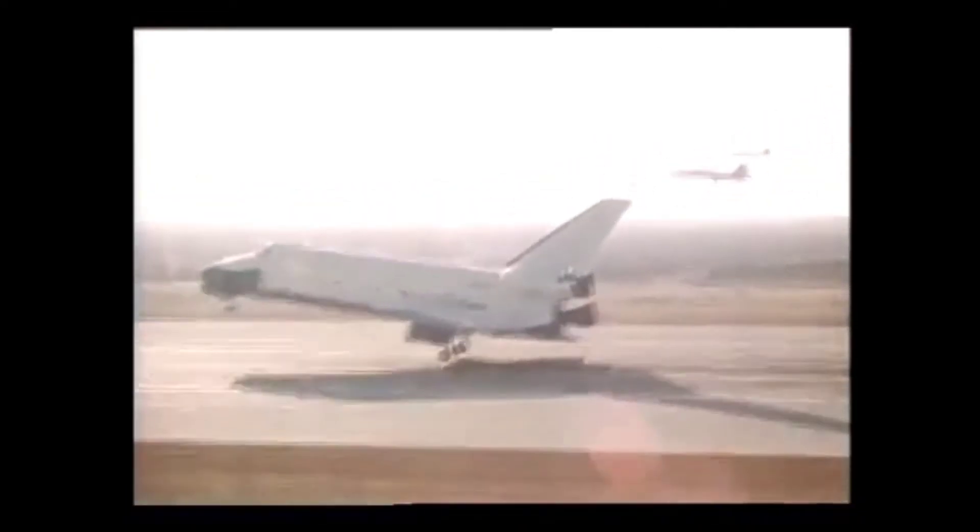If all goes according to schedule, a reusable space shuttle making its final approach to land will be a common sight beginning next fall. Many of the tests and much of the training to prepare for that historic first flight took place in 1978.